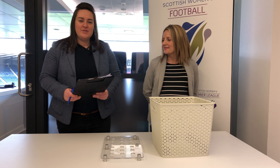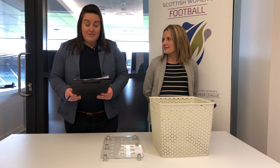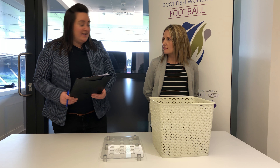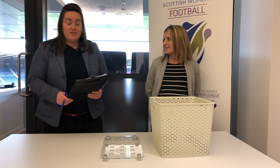Good afternoon and welcome to the second round draw of the Under-15 National Performance League Cup. We have eight teams involved in this round, therefore we will draw four ties today. I am joined again by Fiona McIntyre, SWF Executive Officer, who will conduct today's draw.